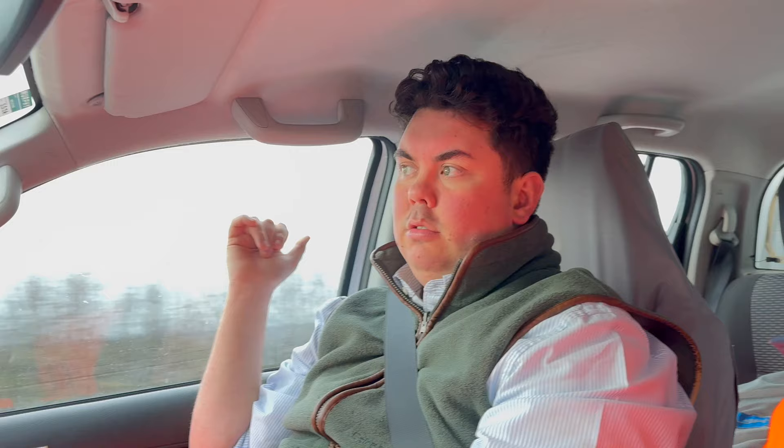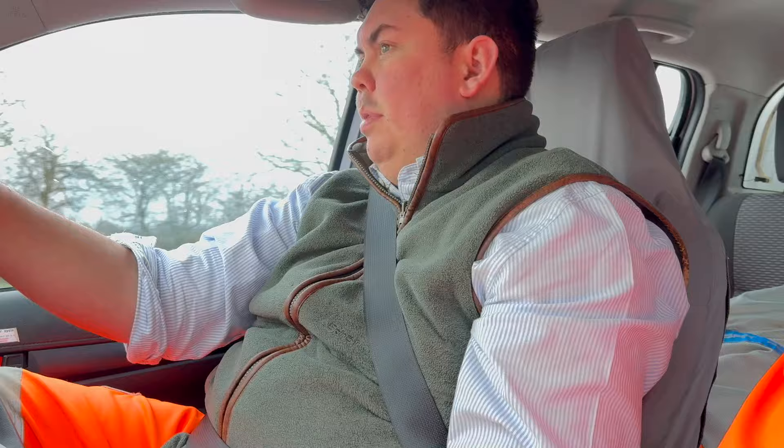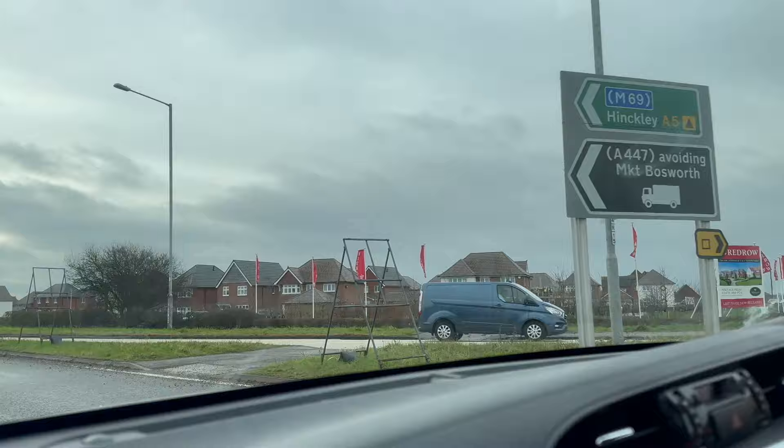This roundabout here is where it turns from twin plastic pressurised rising main into gravity, so it'll gravitate all the way from the right-hand side of this roundabout all the way down to a new pumping station we're building at Caldecote Village. The rising main on the other side of the road — we can drive down the hall road and see it being laid because they're currently laying it down there — that's pressurised all the way from Hinkley Sewage Treatment Works all the way to this roundabout. And then this will be pipe-jacked, probably between 8 and 10 metres deep, under this roundabout diagonally.